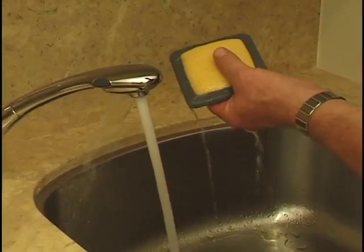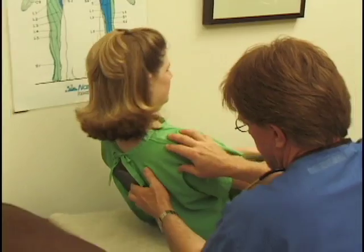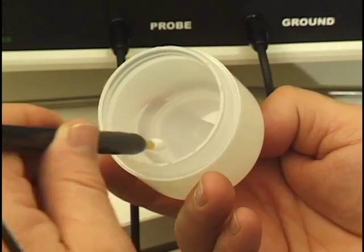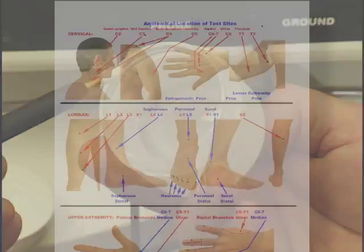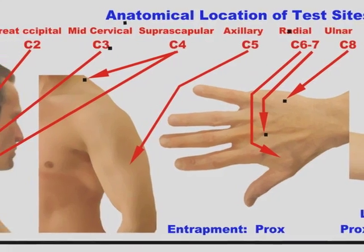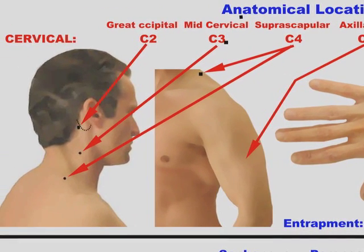A ground sponge is soaked with water and placed under the patient. The test probe is fitted with the end of a cotton swab and dipped in saline. The test follows a chart of standardized test sites which correlate with specific peripheral nerves associated with specific nerve roots.